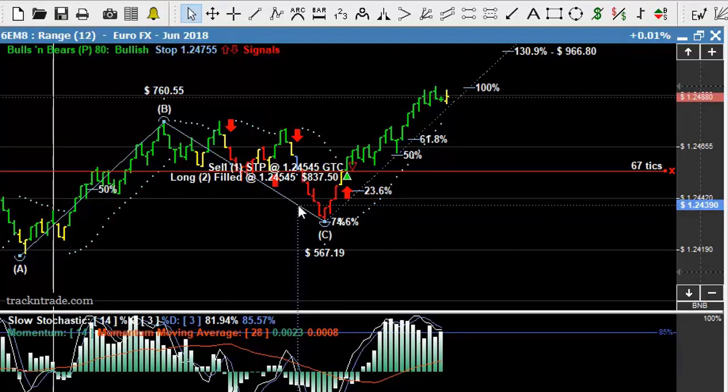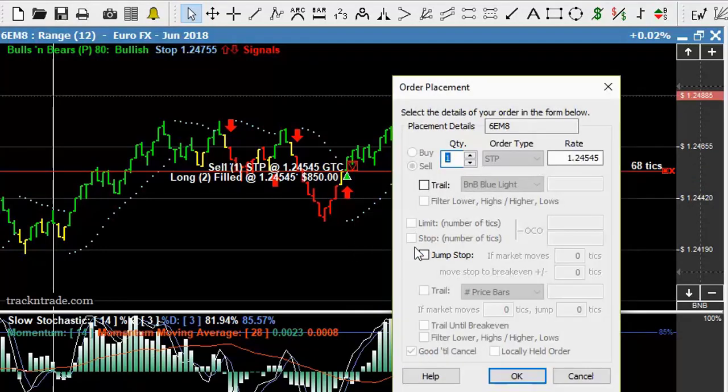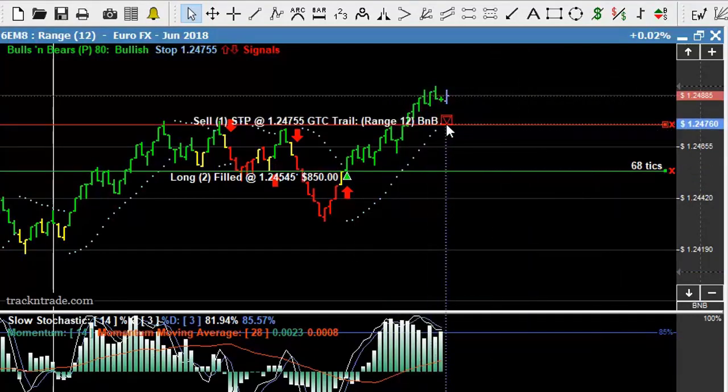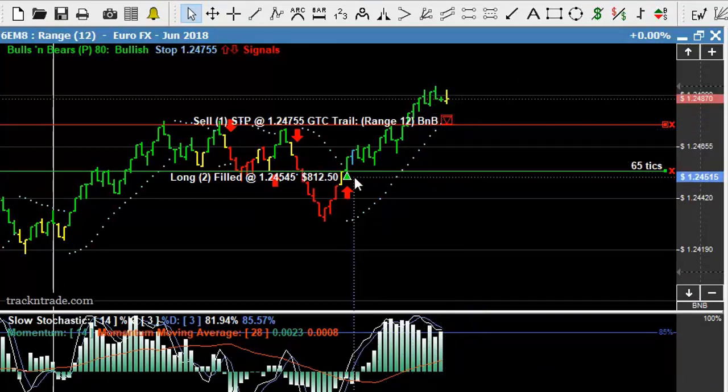At this point what we need to decide is what we're going to do with our stop order. We can either hold on to that, leave it at break even, or we can come in here, hit edit order, and tell it to trail on the blue light system — having it exit out and take our profits as this market intercepts the blue light system for a retracement. That's your choice: you can go for the longer term trade and hold the stop back at break even, or get out on the blue light.